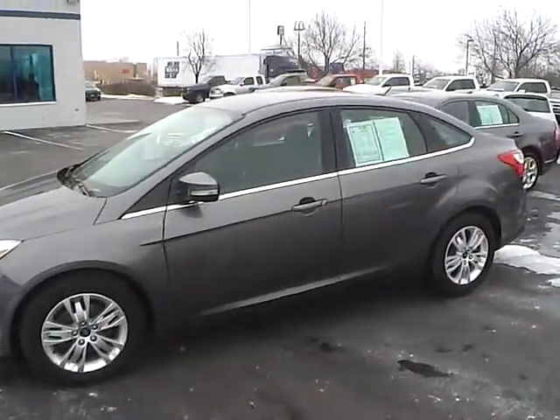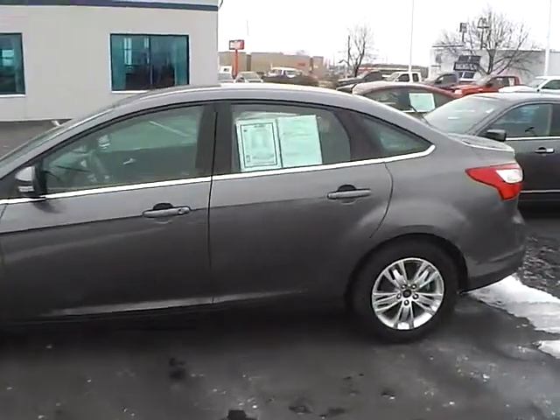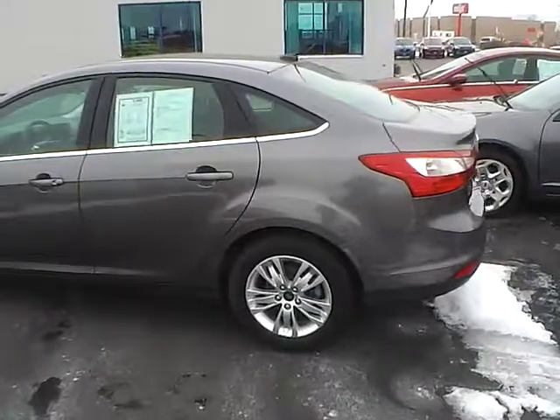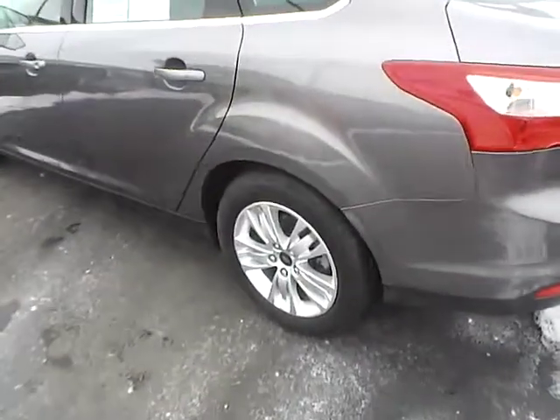Today's video is on a 2012 Ford Focus SEL in Sterling Grey Metallic with a Charcoal Black interior. This vehicle has a 2.0-liter 4-cylinder engine with a 6-speed automatic transmission. Current mileage is 57,930 and it features a limited warranty.